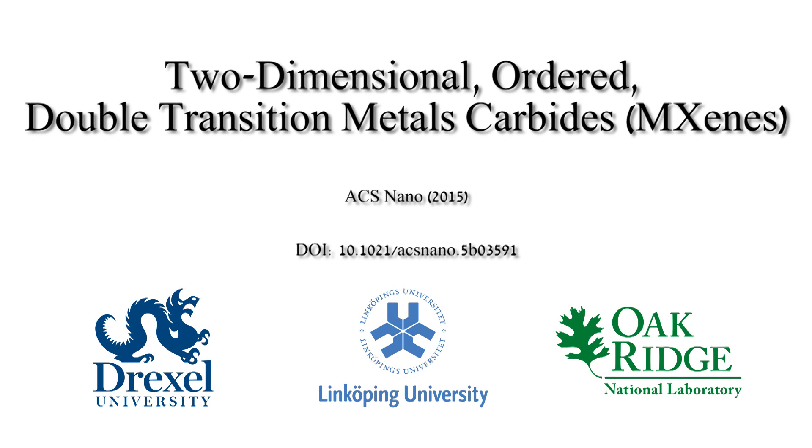MXenes are two-dimensional transition metal carbides and nitrides that were discovered in 2011 at Drexel University. In this study, we present a new level of atomic ordering in 2D materials by introducing two new families of ordered MXenes.